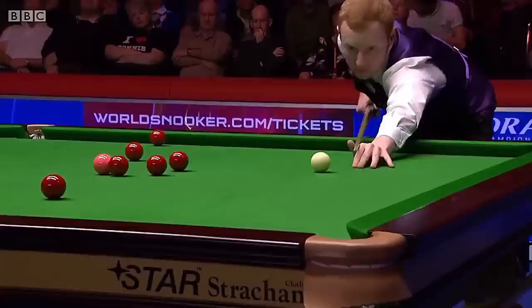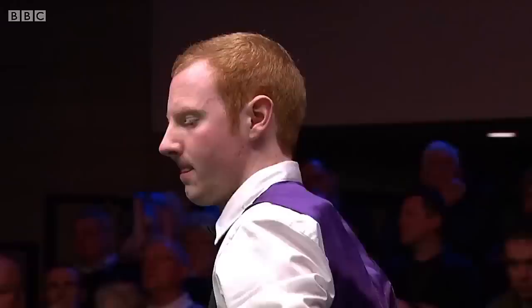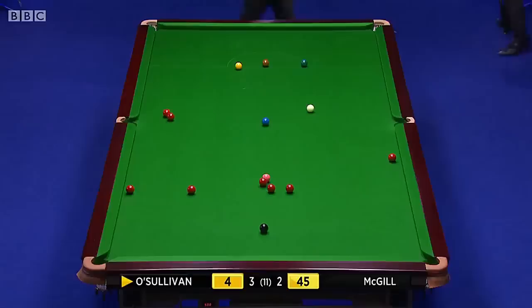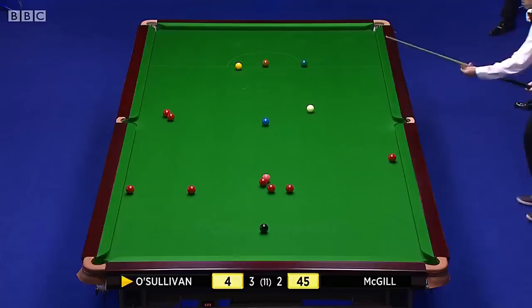Perhaps it was where he left the cue ball that made his mind up. This would be an excellent frame to win in this visit — it really would. Oh no. Anthony McGill. Do you know, that seemed to drift slightly there — the way the old cloths used to play with the nap. Let's have a look at it again. It looked not too bad, and then all of a sudden, just the last six inches or so. Well, it was never in the heart.